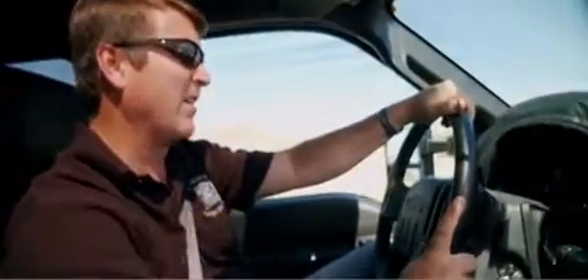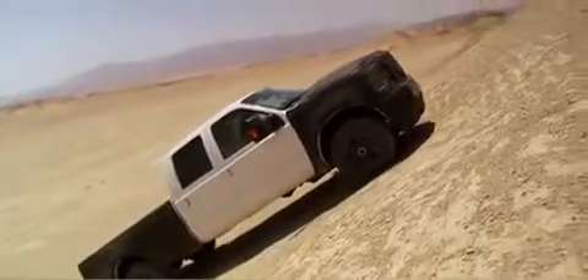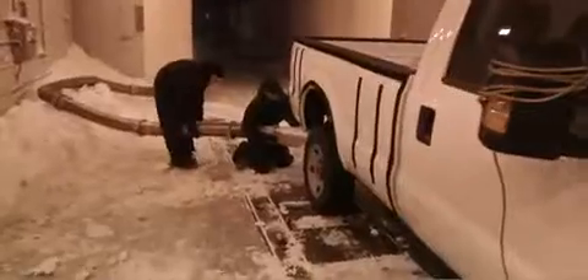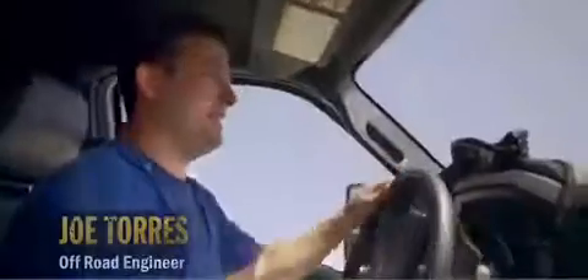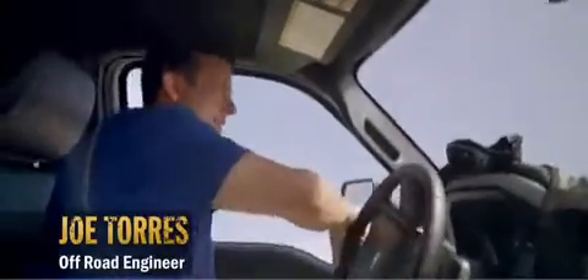We're out here in the desert, exercising the vehicle in its kind of worst-case environment: hot weather, tough grades, and pulling trailers. We've put the truck through its paces in the lab. Now we've come out here to really do the acid test. We're going to be testing this engine up to its limit.